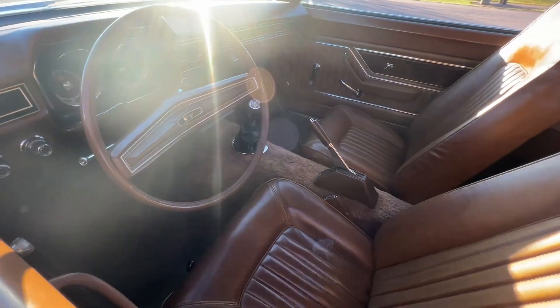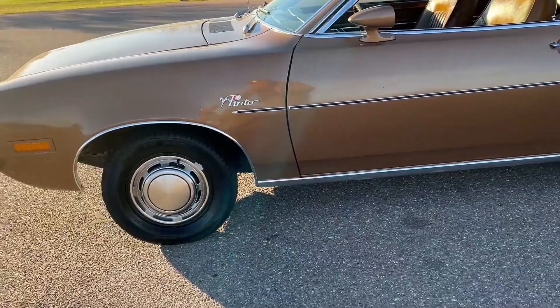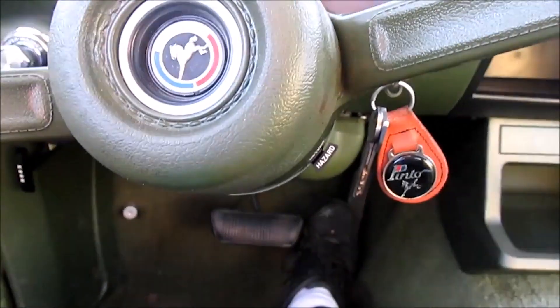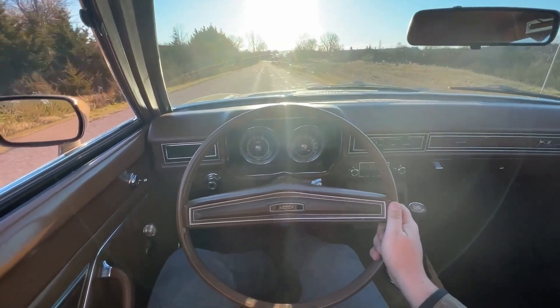The controversy around this major design fault completely changed the landscape of business ethics and safety regulations. The Pinto was subsequently recalled en masse, so if you see one on the used car lot, steer clear.